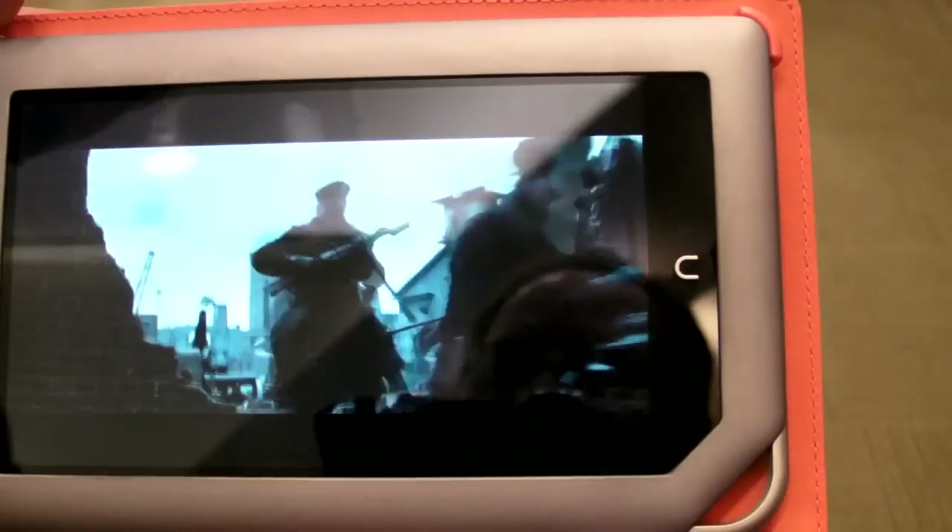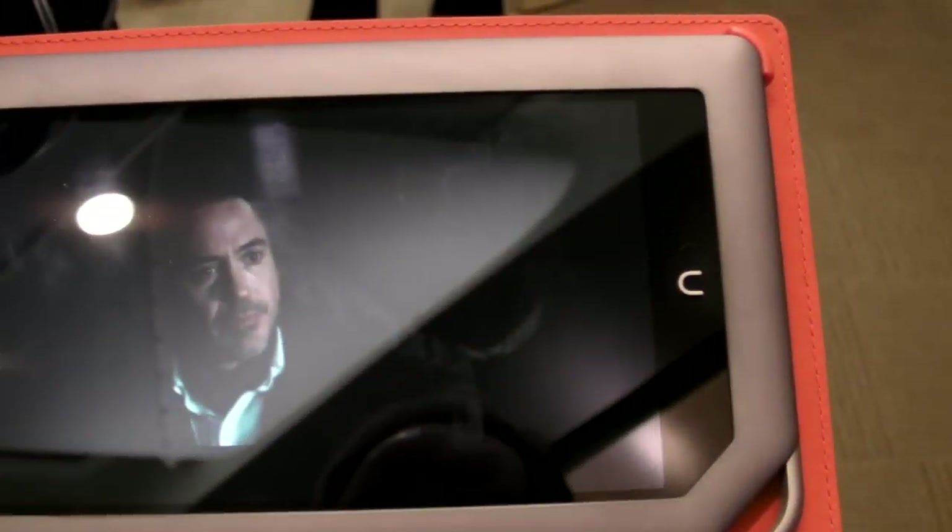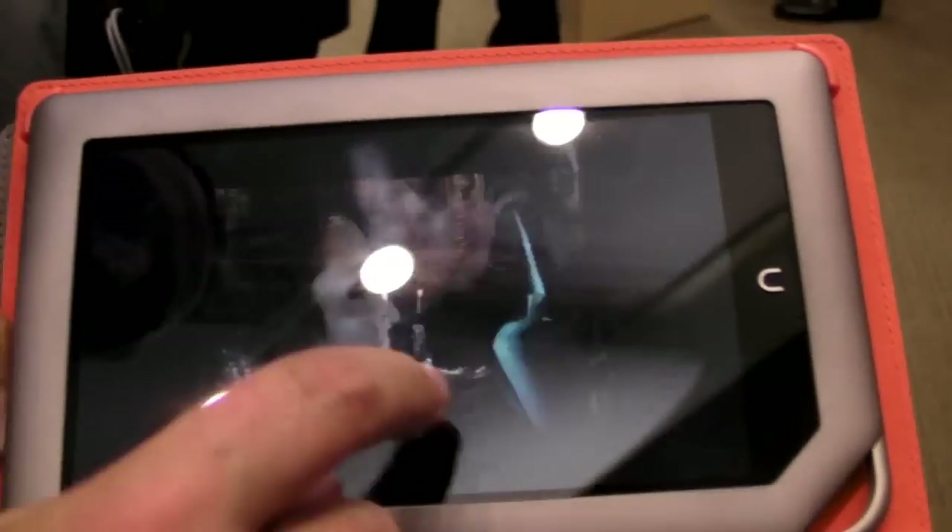Is the screen different on this than on the Nook Color? No, we have the same screen that we pioneered — the VividView display technology — on both devices.